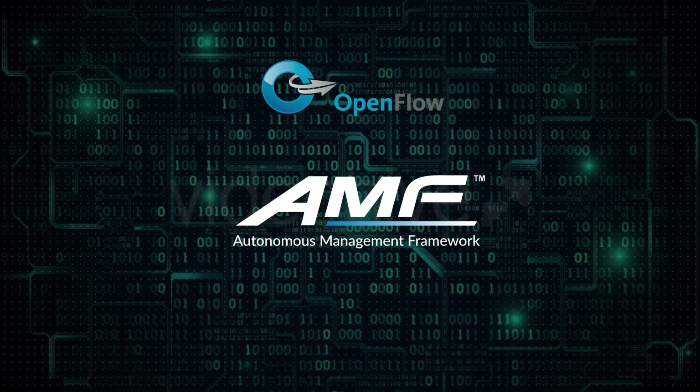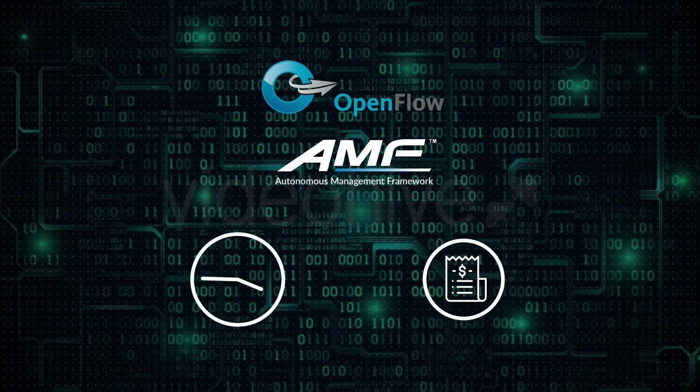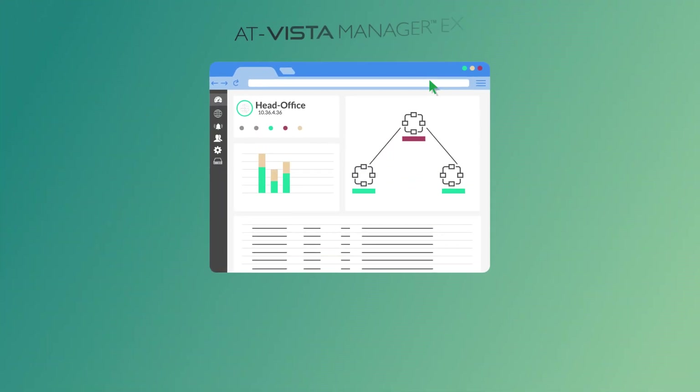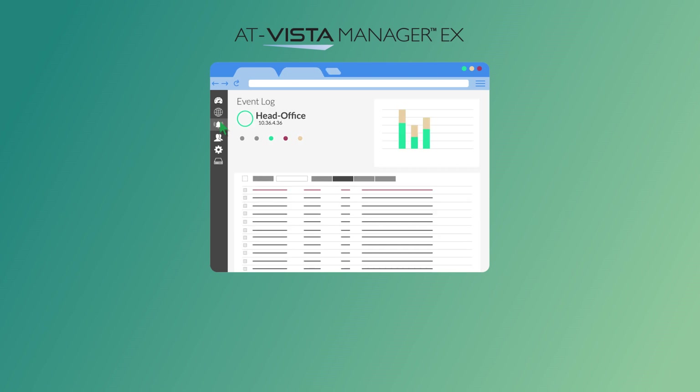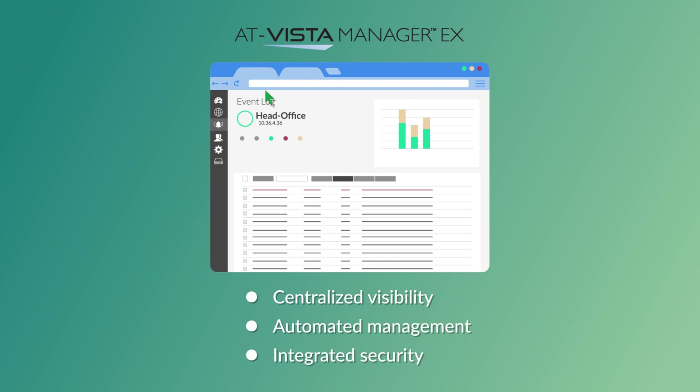Integration with AMF enables many intelligent automation features proven to save time and reduce operating costs. Add visibility from Vista Manager EX, our network management and monitoring tool, and administrators have security, automation, and management features in a single cohesive package.